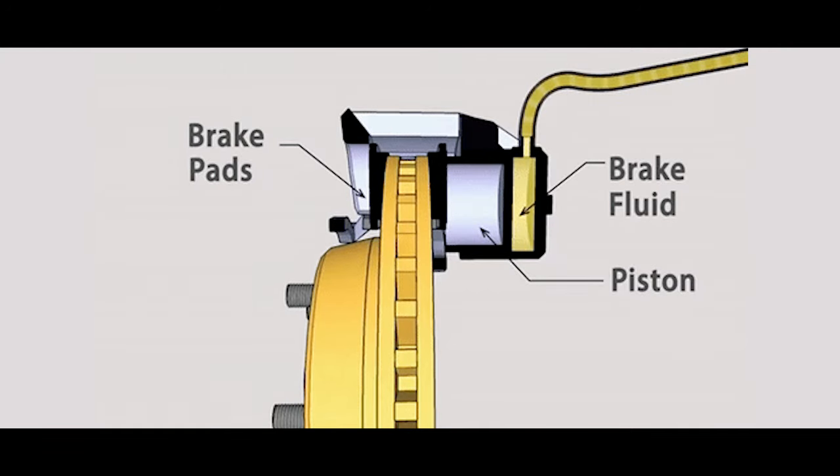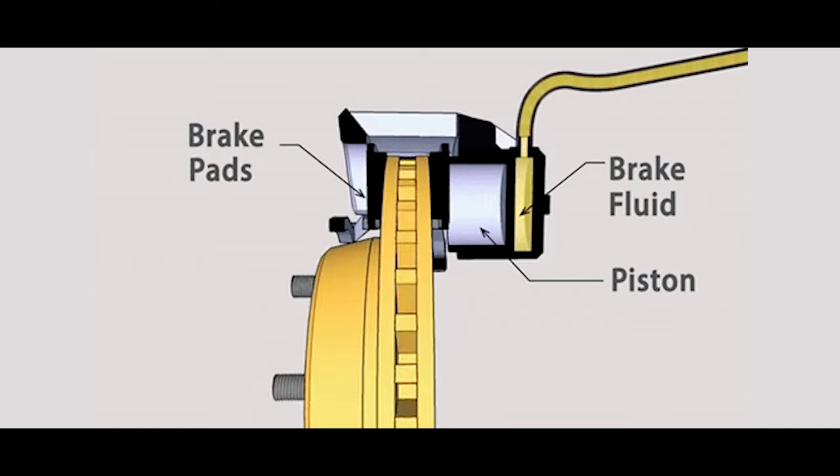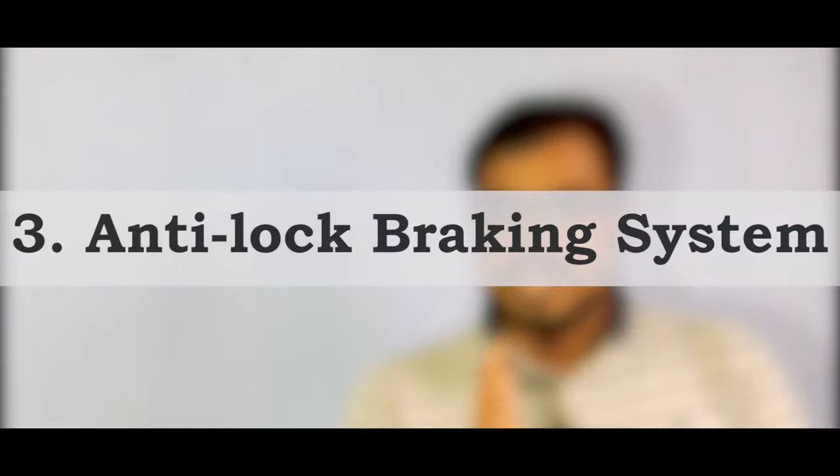However, when you suddenly apply brakes or hit them hard, the disc brake can get locked up and you might end up skidding or losing control of your vehicle. To avoid this situation during hard braking, ABS was introduced. ABS stands for Anti-lock Braking System, also called Anti-skid Braking System. ABS ensures that your wheel doesn't lock up when you suddenly apply brakes at higher speeds.